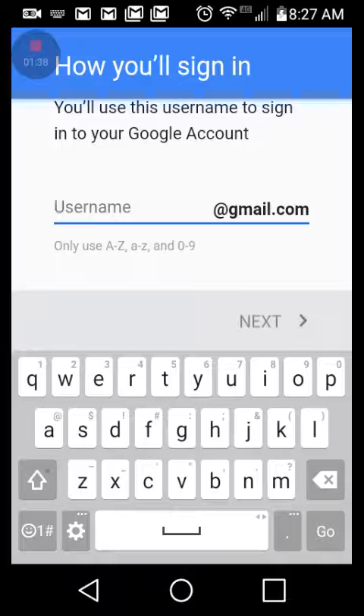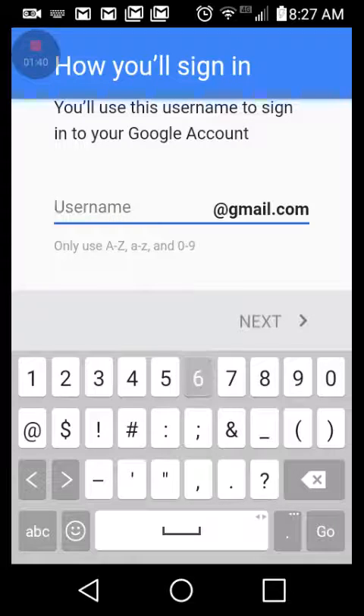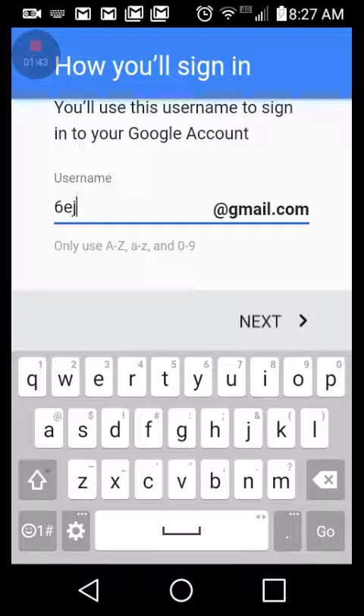Gender: male. Push next. For the username we're going to make up our own email, so let's go with '6eking' — like '6eking@gmail.com.'